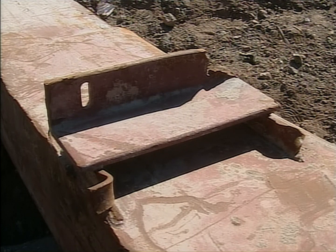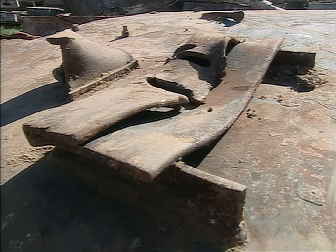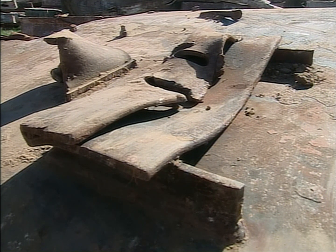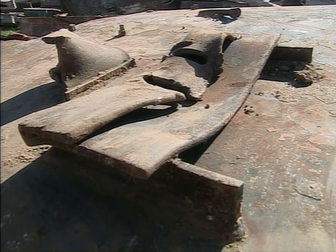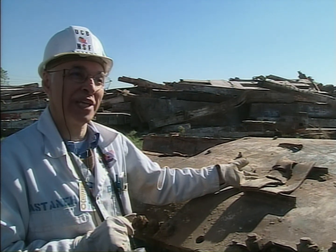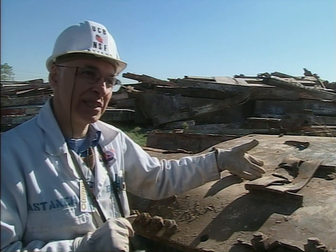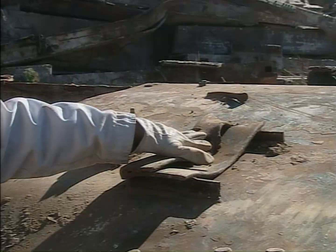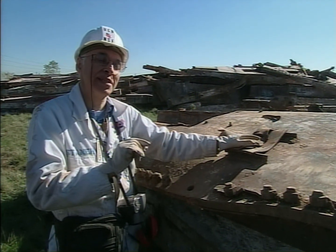The heavily distorted brackets that remain in the scrapyard suggest exactly the same thing to Professor Astene. You cannot bend the steel like this without cracking it, unless you warm it up. What this piece tells me is that it was very hot when the floor collapsed and bent it. So that must have been the initiation of collapse of this World Trade Center tower.